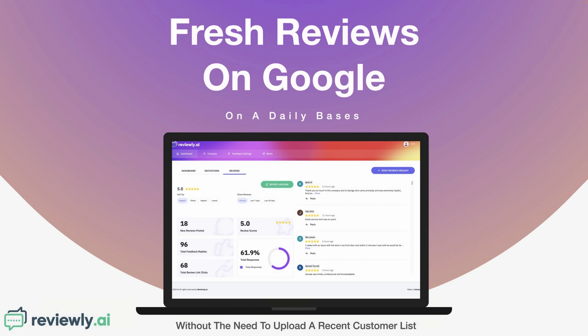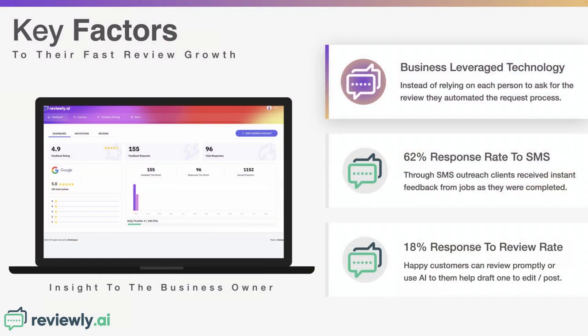You can see they also go through every day or so and respond to all new reviews right from the dashboard. Key factors this business used: they leveraged the technology built into Reviewly.ai. Instead of relying on each person to ask for a review manually, they automate it using the API or webhook, connecting us to their CRM. Because we use SMS, they saw a really high response rate of 61-62%, and they had an 18% response-to-review rate, with the AI helping happy customers draft or edit a post.